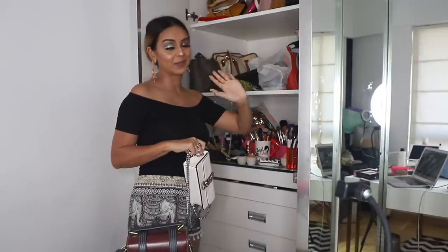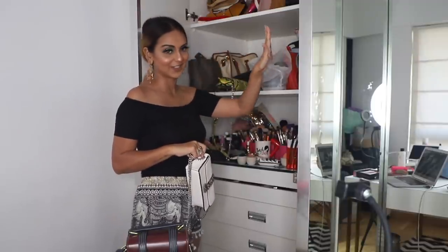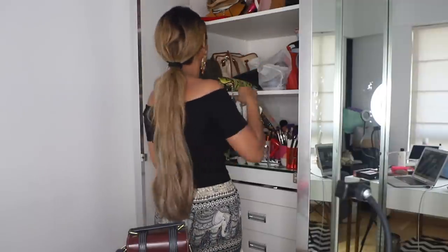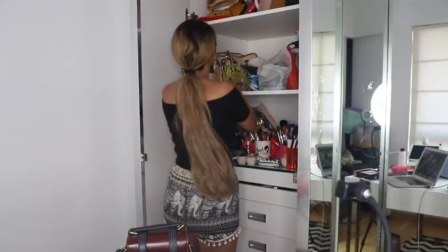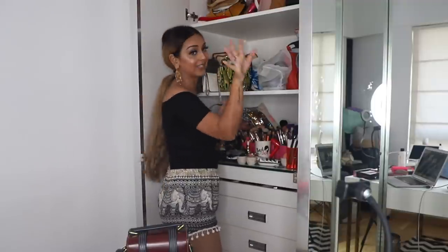By the way, in case you're wondering — I also launched my own collection of bags. I have that stored completely separately in a different section altogether, so you're not going to see those here. We did 10 designs in the first collection, and I'm hoping to do more after lockdown when we have more clarity.